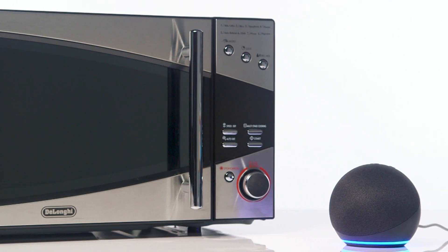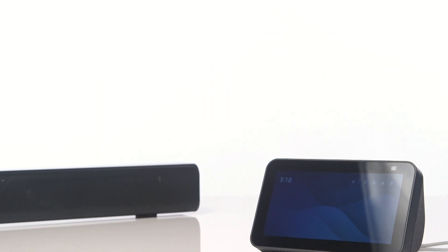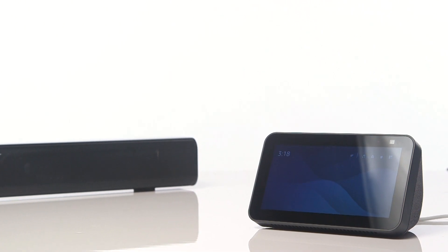We recommend moving the device into an accessible area away from other devices which may be producing noise and preventing Alexa from hearing you.